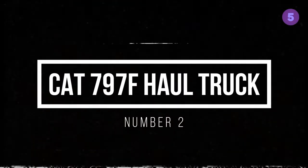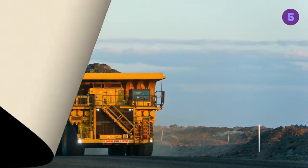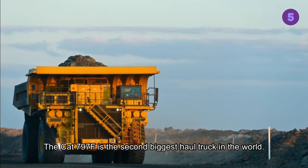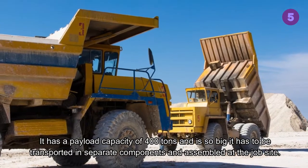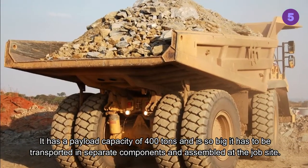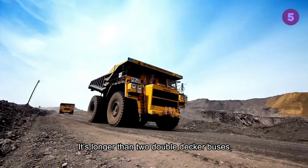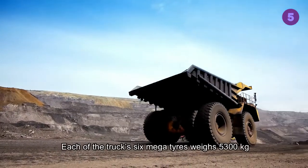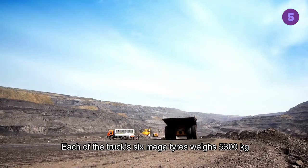Cat 797F Haul Truck, Number 2. The Cat 797F is the second biggest haul truck in the world. It has a payload capacity of 400 tons and is so big it has to be transported in separate components and assembled at the job site. It's longer than two double-decker buses and more than 9 meters wide. Each of the truck's six megatires weighs 5,300 kilograms.